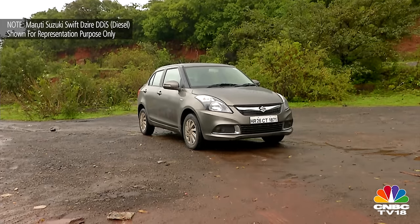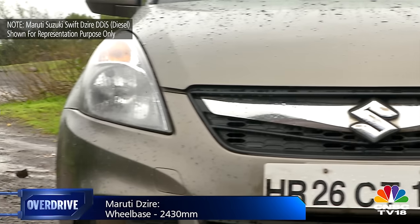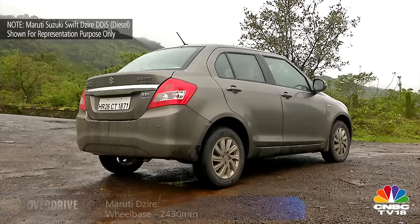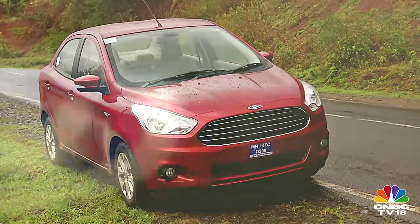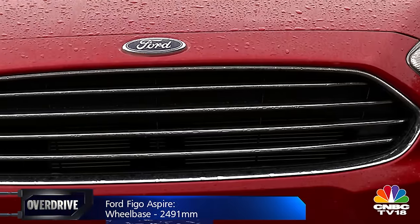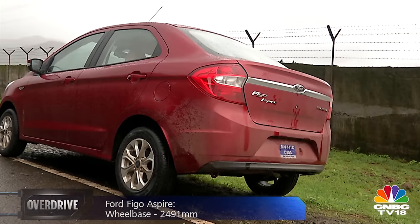The Dzire isn't a pretty car — in fact, it looks the most disproportionate in this segment but gets away with the badge on the grille. It was recently given a facelift to break the monotony created by the shiploads of Dzires that hit the roads every month. The Aspire in comparison is closer to the classic three-box design you expect on a sedan. Its stubby and flat nose doesn't seem to have appealed to many, but it still has the most stylish rear end of this lot.